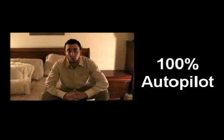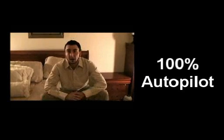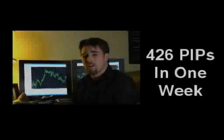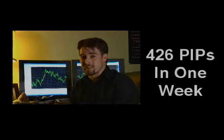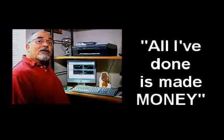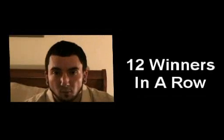Making me money 100% on autopilot. I've already tripled my demo account in three weeks and I'm ready to switch to the real account. 426 pips in the last week. I got involved with Fat Turbo and all I've done is made money.